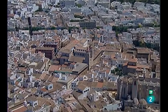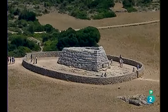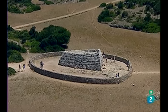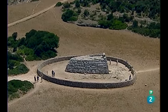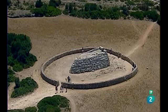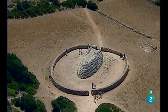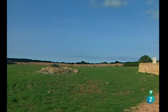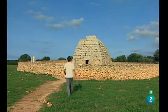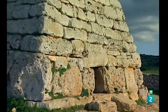Nos despedimos de Ciutadella para encaminarnos hacia la Naveta de Estudónz, el monumento megalítico mejor conservado y más visitado de Menorca. Es una construcción de piedras superpuestas y en forma de nave invertida que sirvió de enterramiento en la Edad de Bronce. Un estrecho pasillo permite acceder a la Antecámara y la Cámara Principal.